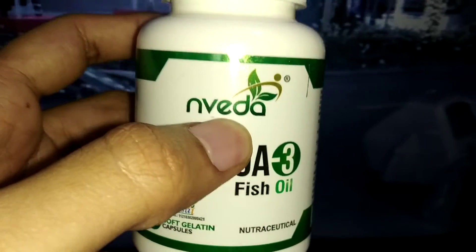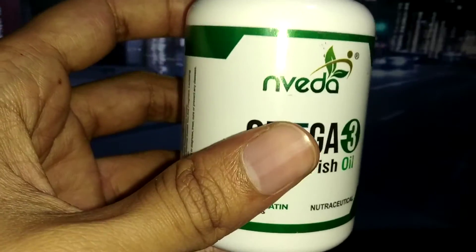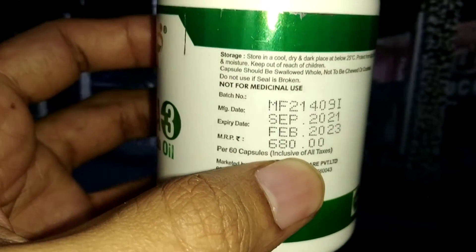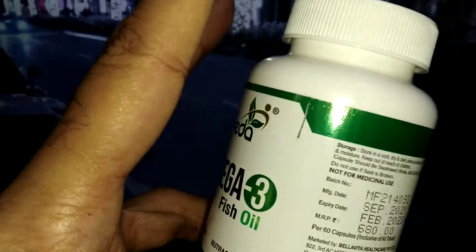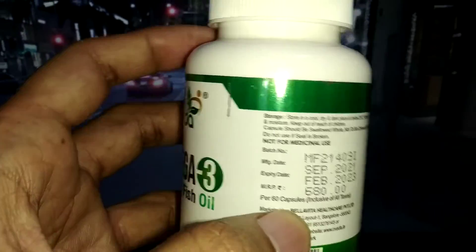This product is from Nevada company, which costs around 680 rupees. And you will get, I think, two bottles with 60 capsules per bottle. That's great.